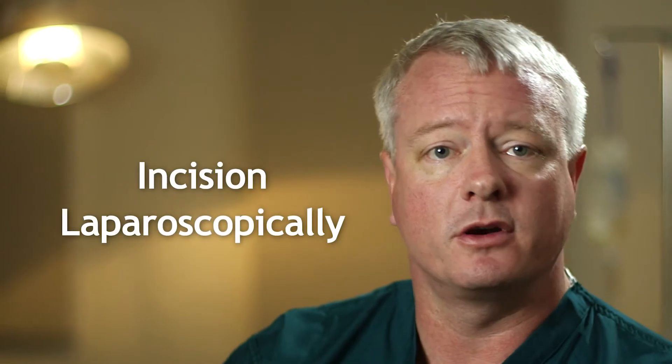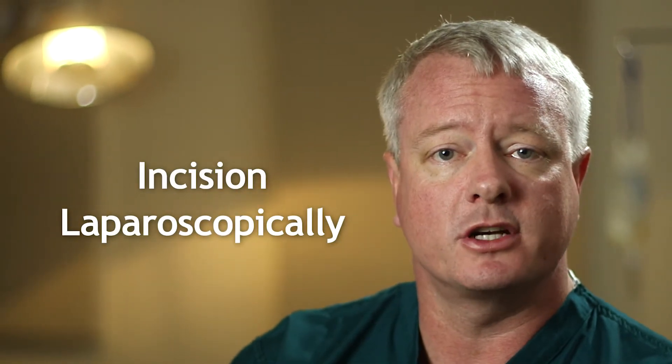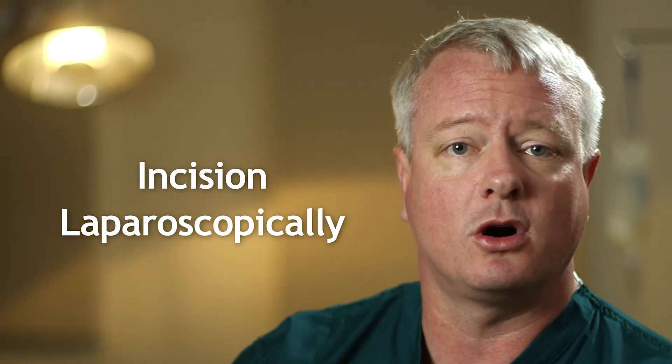The operation can be done in several ways. It can be done through an incision or laparoscopically. I prefer to use the da Vinci robot to do the operation laparoscopically through six small holes in the belly. The advantages of this approach are less blood loss, a more precise repair of the bladder to the urethra, a better view of the neurovascular bundles, and quicker recovery.